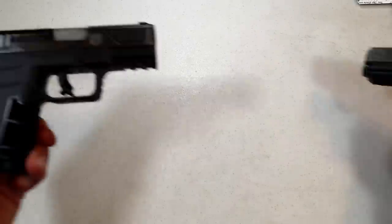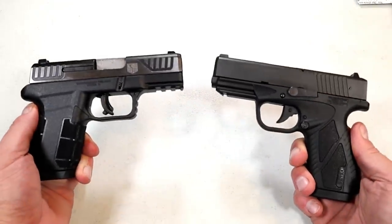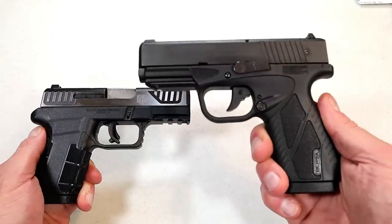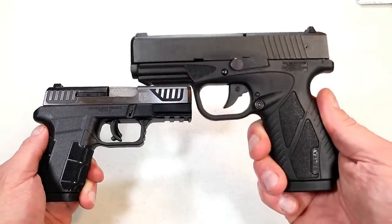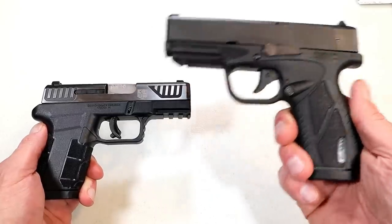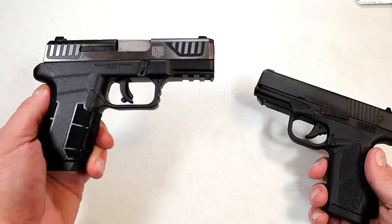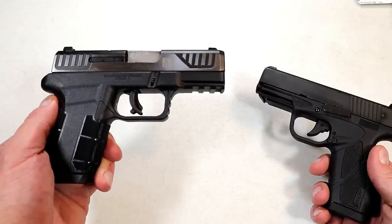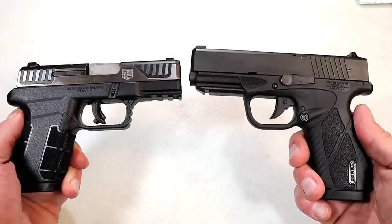But before we do that, let's talk about the last handgun showdown where we featured Diamondback vs. Bursa. By a fairly large margin, Bursa ran away with this one — people love them, and they especially love the BP-9CC. The Diamondback AM2 is a nice gun; I don't think a lot of people quite understand how well it performs, but it was a fun handgun showdown.